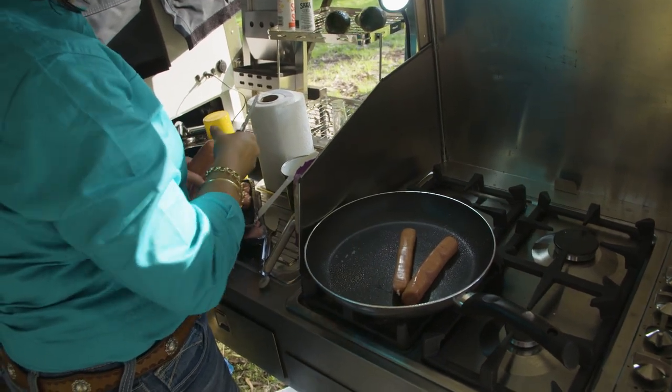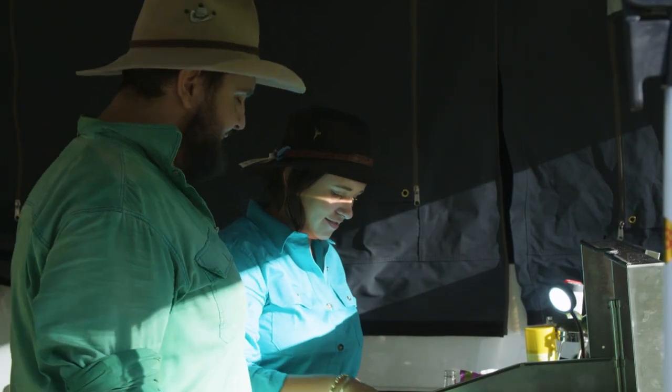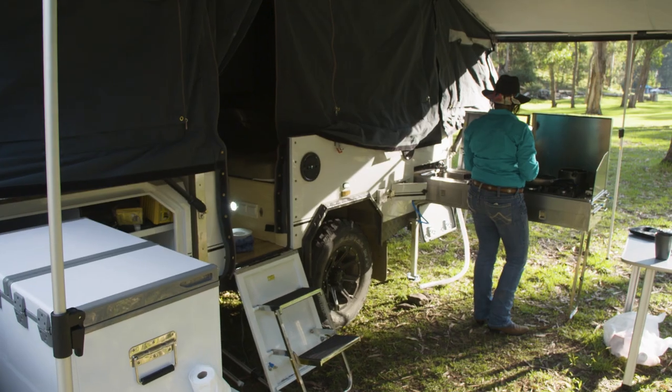One of the benefits of this camper is the four-burner cooktop. Tonight I made some curried sausages for the family — it's very, very handy. You've got your sink, your dish rack, and it's all gas plumbed. Nice and easy to use.